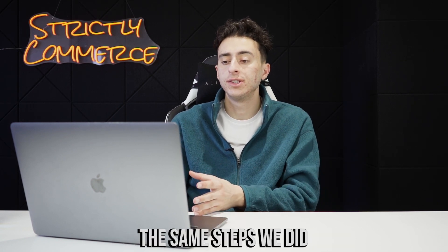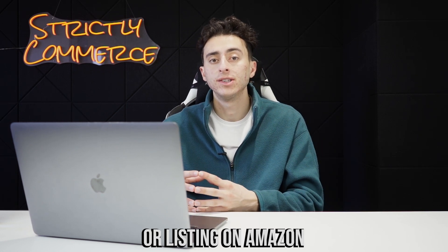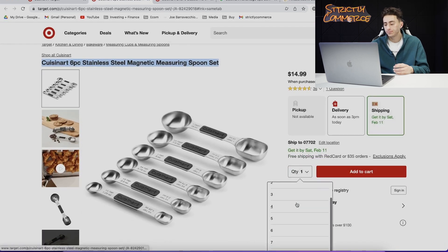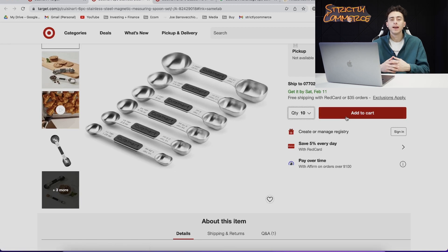Once you find something that matches up, all you need to do is go through the same steps: pick the brand, then find a matching item or listing on Amazon. Now we're going to add 10 of them to our cart and actually check out and purchase. You're going to want to ship the item to the exact name and address that's on your Amazon account, so you can't utilize a prep center for this.